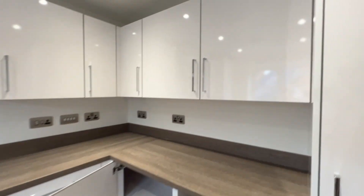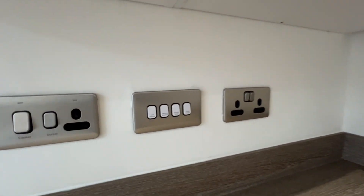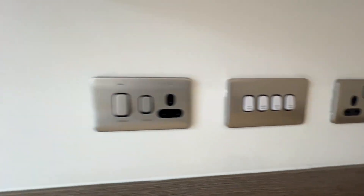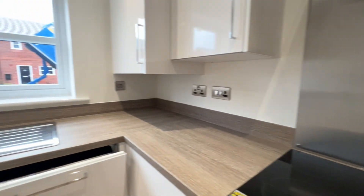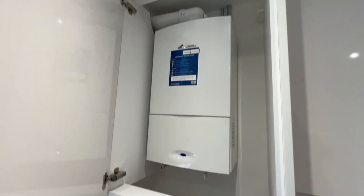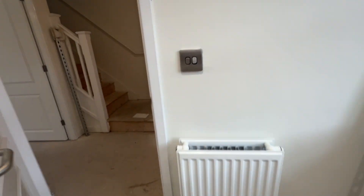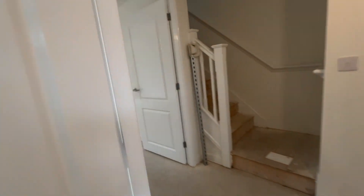Really smart finish with the unit detailing on the switches for the overrides, and of course we've got the Worcester gas combination central heating boiler in the cupboard. Really nice attention to detail with the switches and the sockets all matching, and there's a radiator in there as well.